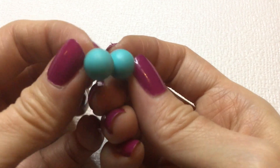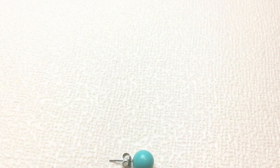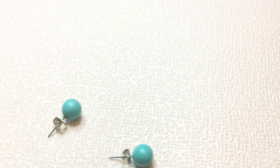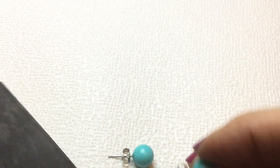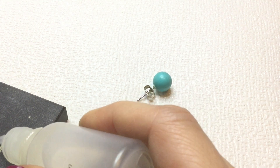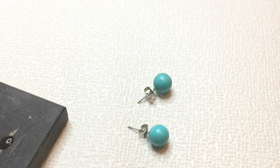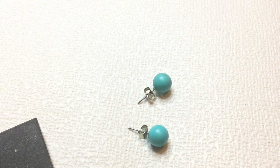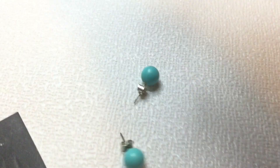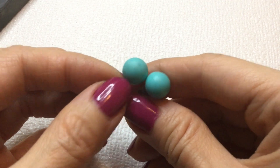Next, we have these earrings and they're turquoise colored. I don't think these are sterling. They could be — these don't feel cold to the touch. Nope, they're not sterling. But they are a pretty pop of turquoise color. Anybody wants these, these will be $1.